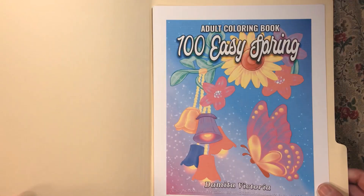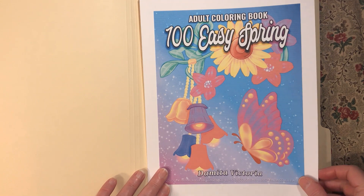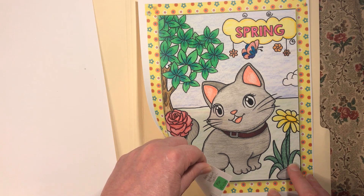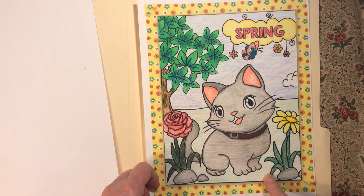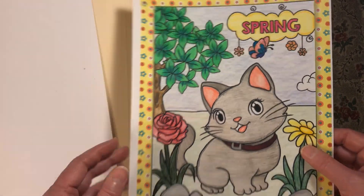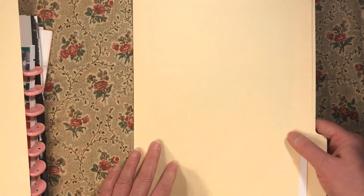Next is a new book I just bought — 'Adult Coloring Book' by Demeter Victoria, '100 Easy Spring.' I did this cute little cat with Polychromos, Sparkle Pops, and confetti crayons for the background and grass. The little butterfly has sparkles. I'm really enjoying this book and I already did a few more this month, which will come out in next month's completed pages.